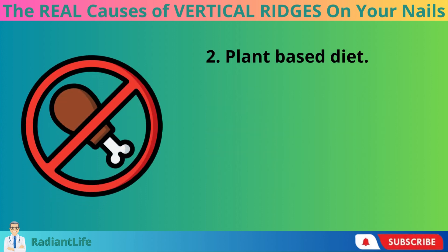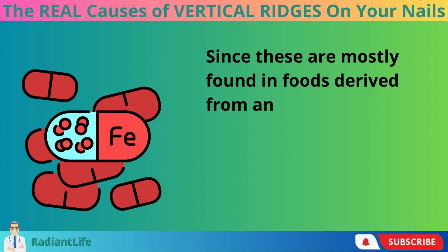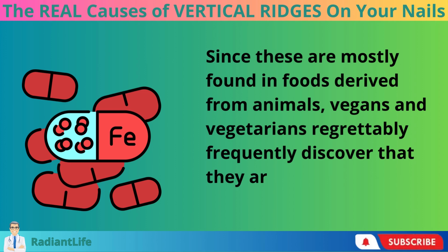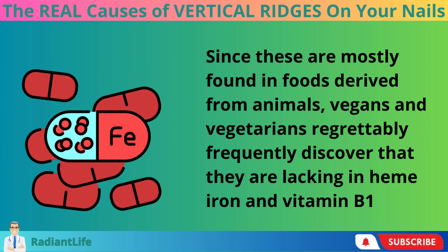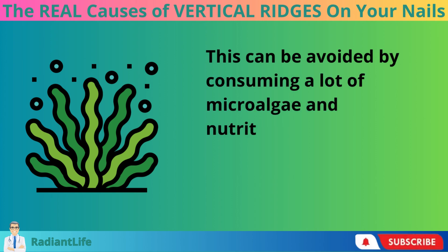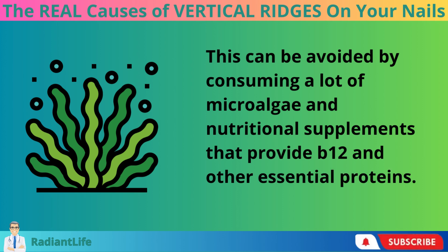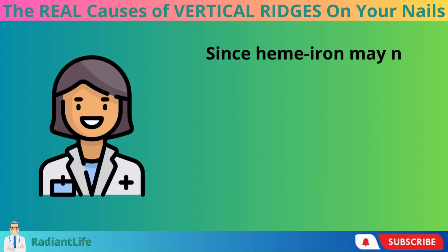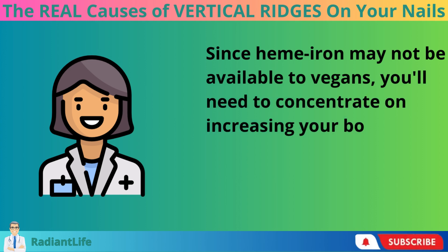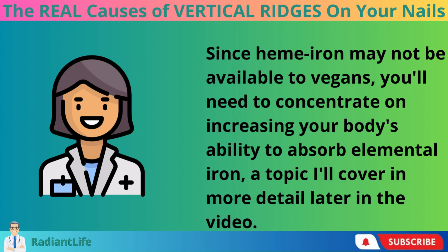Number 2: Plant-Based Diet. Since heme iron and vitamin B12 are mostly found in foods derived from animals, vegans and vegetarians frequently discover that they are lacking in these nutrients. This can be avoided by consuming a lot of microalgae and nutritional supplements that provide B12 and other essential proteins. Since heme iron may not be available to vegans, you'll need to concentrate on increasing your body's ability to absorb elemental iron, a topic covered in more detail later in the video.